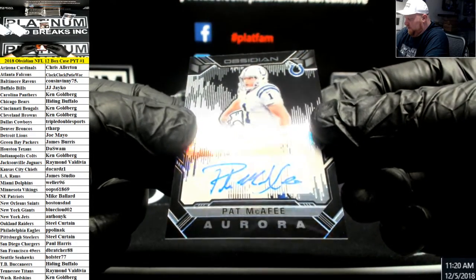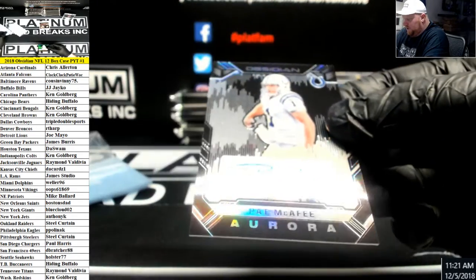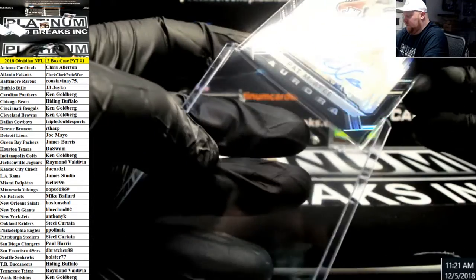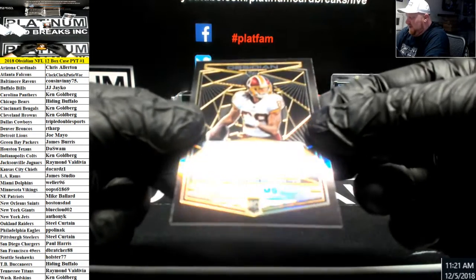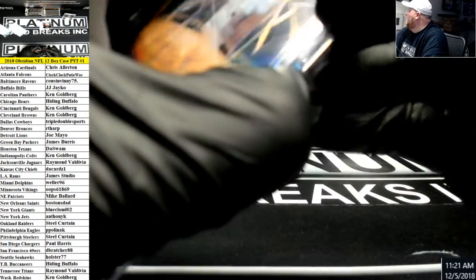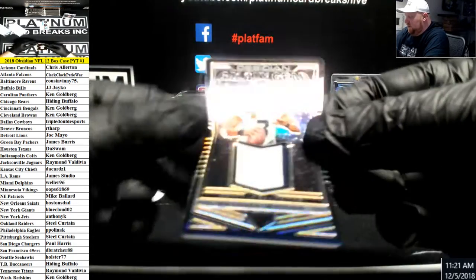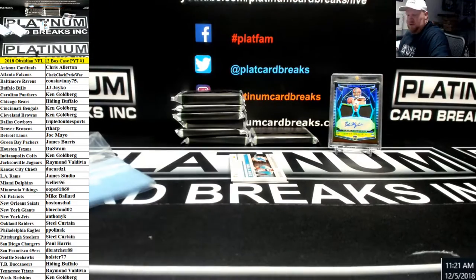Pat McAfee, Aurora Autograph for the Colts. Is this a punter? Did we just pull a punter auto? Cam Sims, rookie for the Redskins, number to 50. Russell Wilson, to 50, patch action. Nothing beats a good old punter card to start the day.